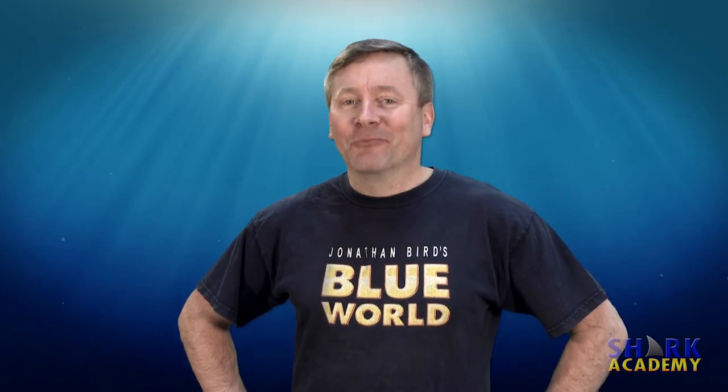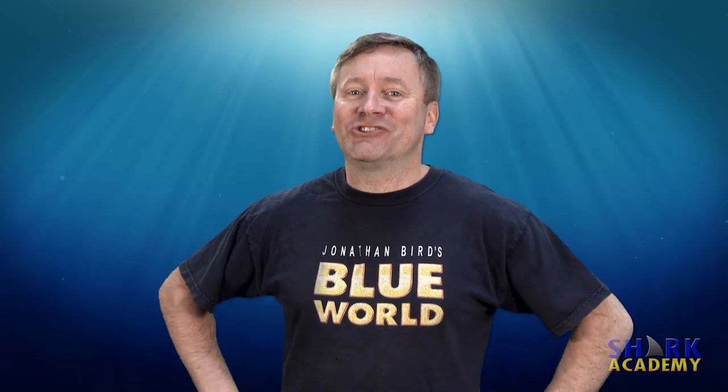They don't work in a hospital, but they might draw blood. I'm Jonathan Bird, and this is Shark Academy.